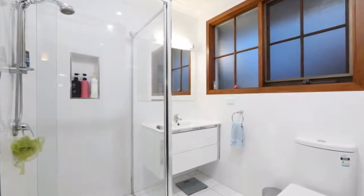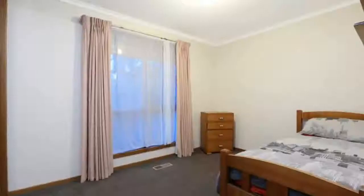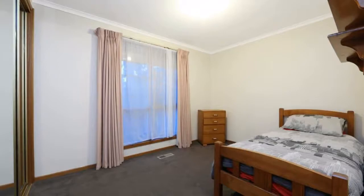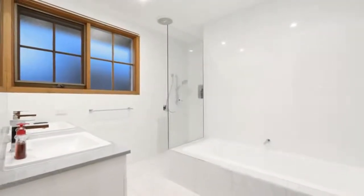Other features include ducted vacuum, evaporative cooling, ducted heating, and a very large garage with mezzanine storage area and rear roller door access into the backyard. Outdoors, enjoy a magnificent entertaining area surrounded by a beautifully manicured garden.